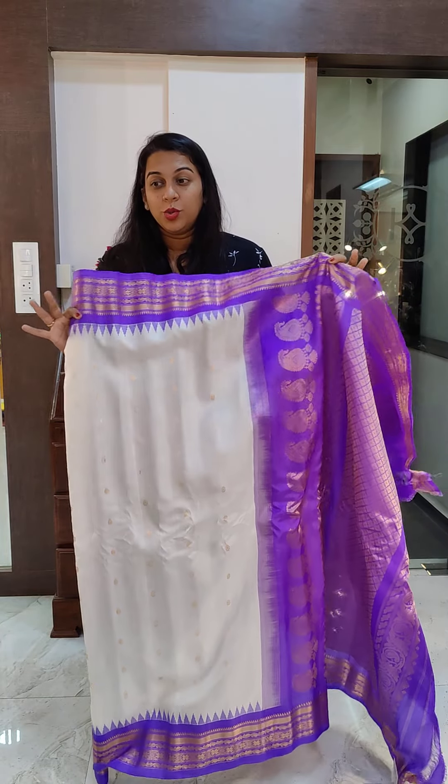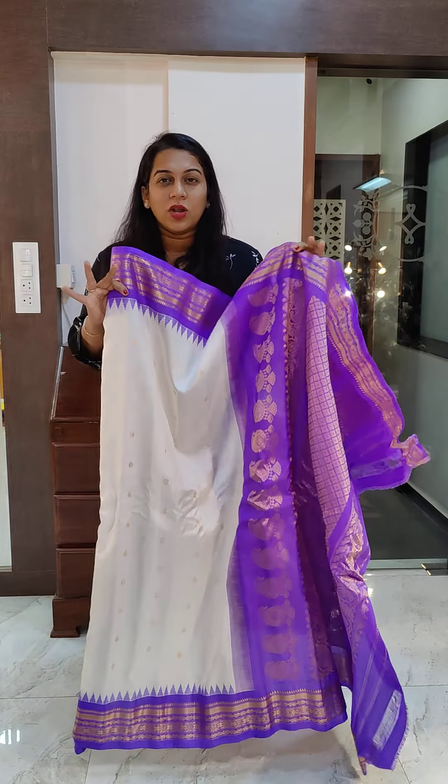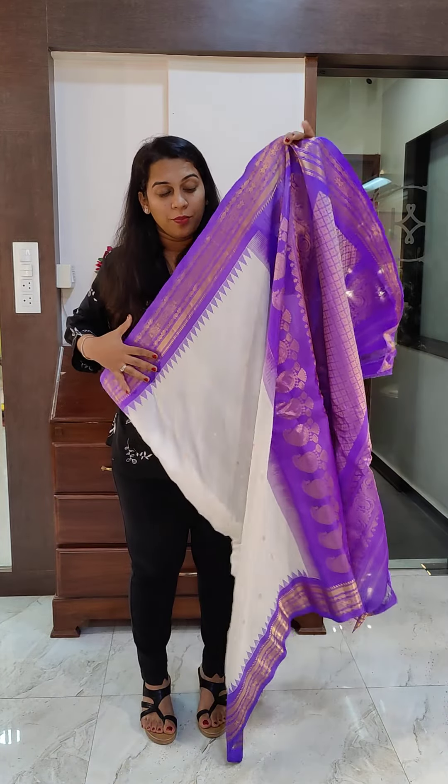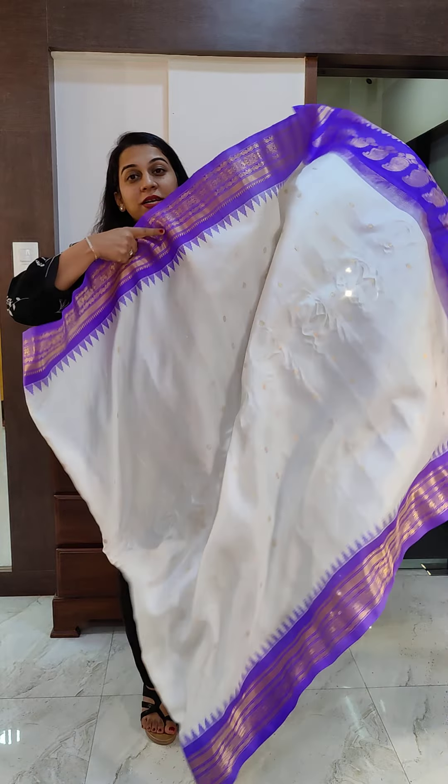These are all handloom Gadwals and excellent combinations. We have curated a collection wherein we will not see the typical combinations with off-white, but these are very, very beautiful combinations.